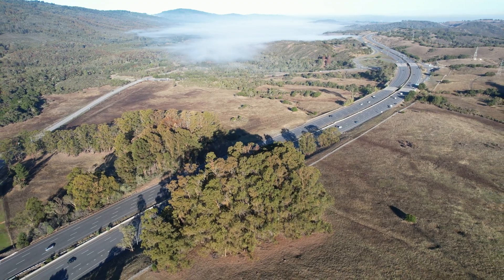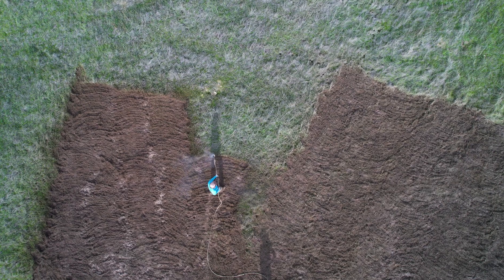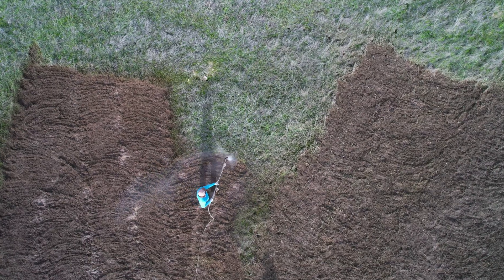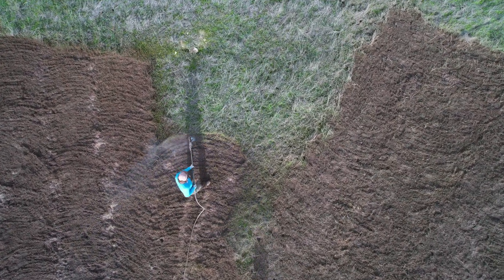So the chief scientist at Creekside Science, Dr. Stuart Weiss, figured all that out and figured out how to do the mowing techniques to start improving the habitat out there. So we've been involved with the Bay Checkerspot Butterfly out here for decades.